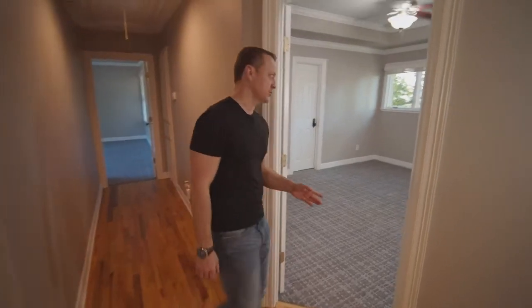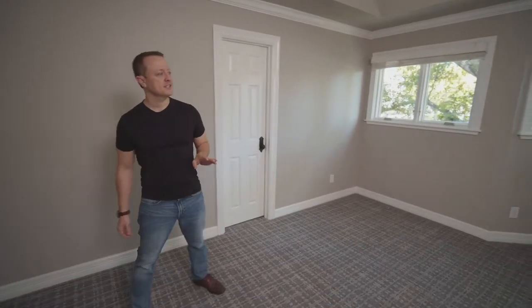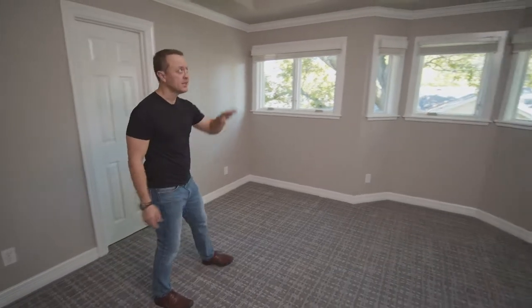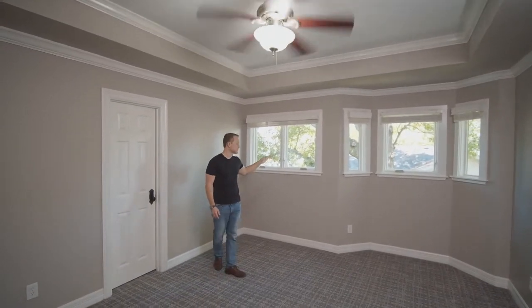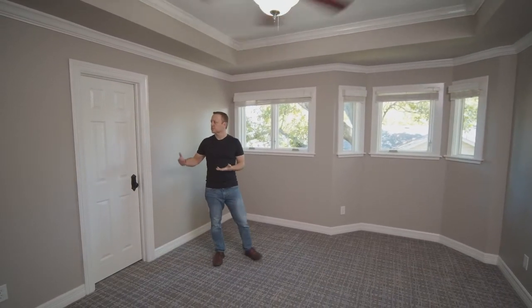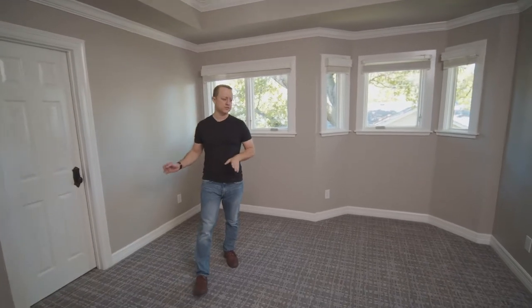The next room on our tour is the final bedroom of the upstairs area. As you can see, this is a very spacious room with an abundance of natural light. You have two layers of crown molding including a beautiful tray ceiling with custom angles. You have a beautiful view of this hundred-plus-year-old tree. This room is one of the larger rooms and comes with a beautiful walk-in closet, which allows you ample space to store all of your belongings.